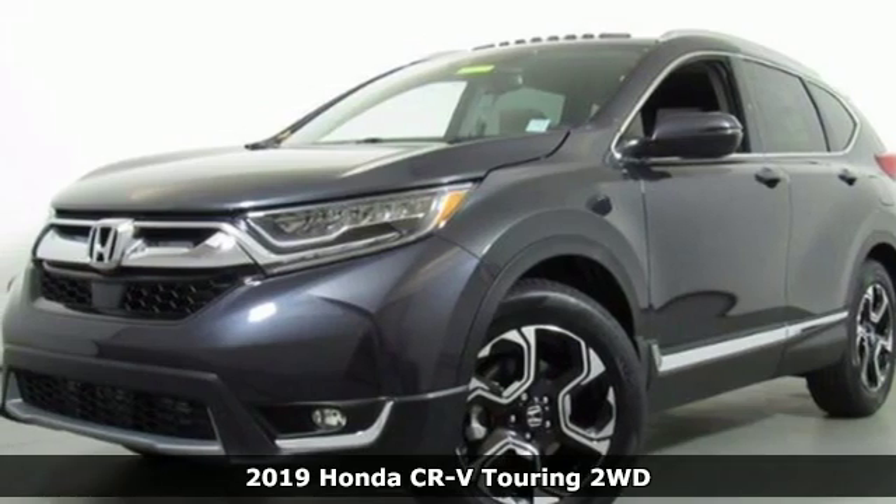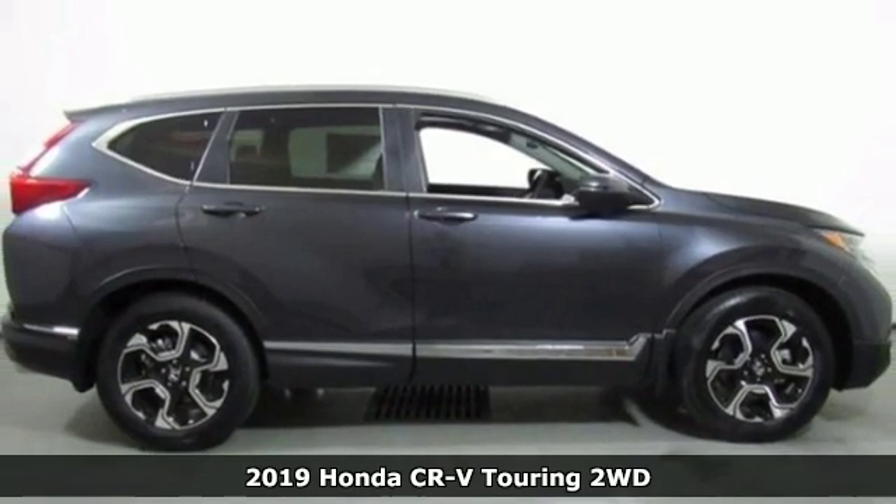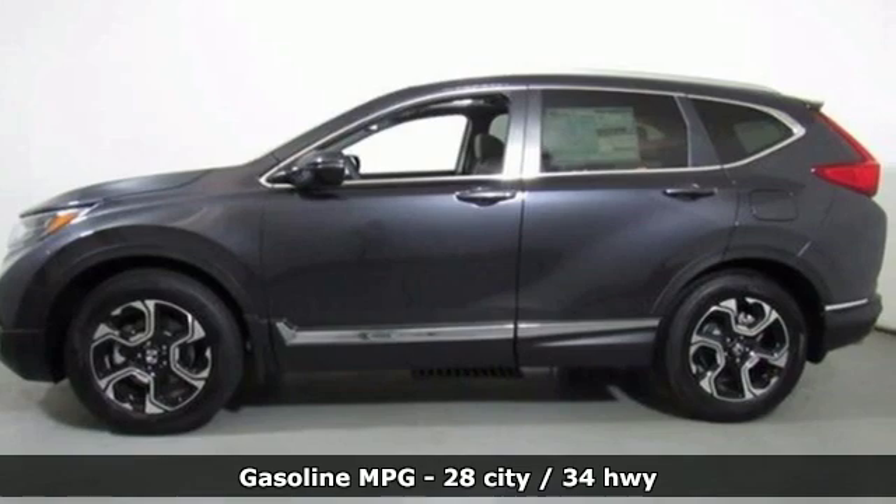It's the new 2019 Honda CR-V. Capability without compromise isn't a dream — it's a CR-V. And with features like these, every drive's a pleasure.